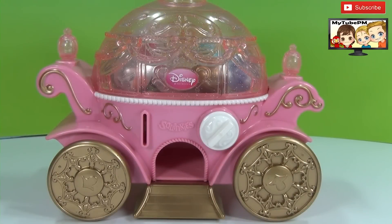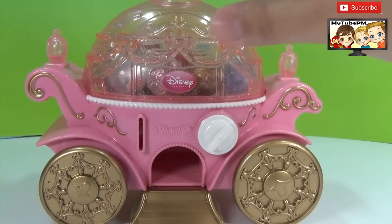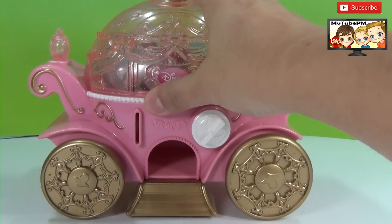Hello everybody, My2PM. Today we have a special surprise: a squinky dispenser shaped like a princess chariot. We found this at a garage sale for a bargain price, and it is loaded with squinkies inside. So let's take a look and see what surprise squinkies we have.